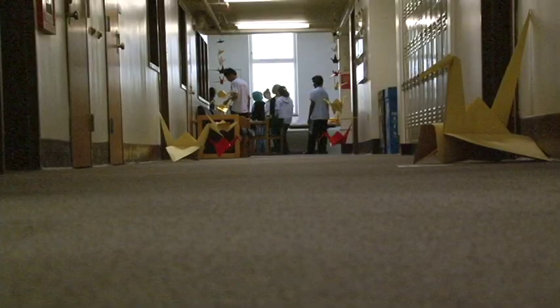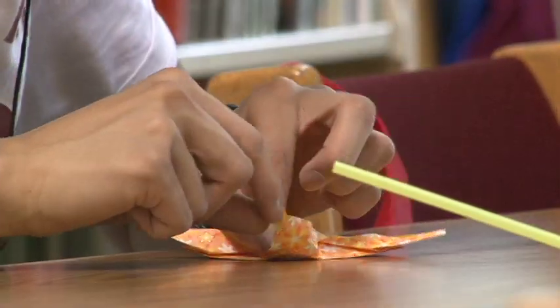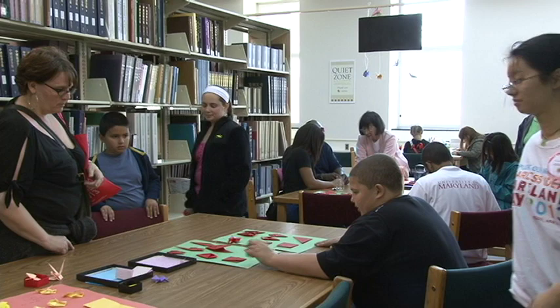Origami. Located within the McKeldin Library, Maryland's East Asian Arts and Crafts got the folding paper and teaching people of all ages the art of origami.